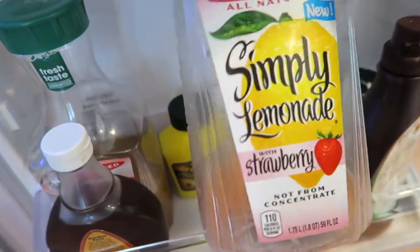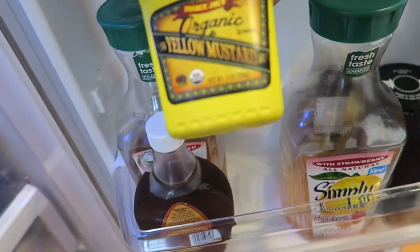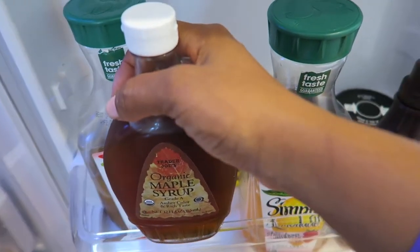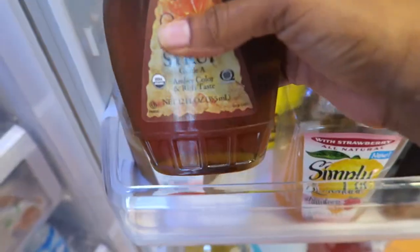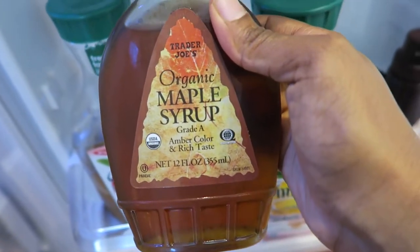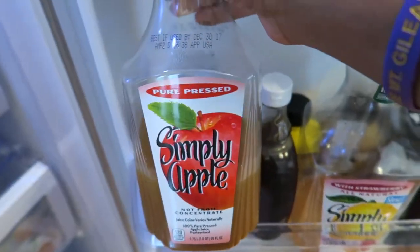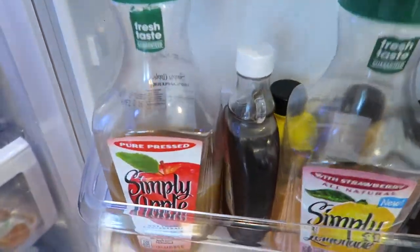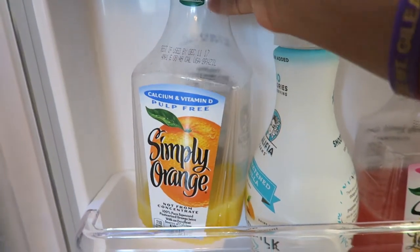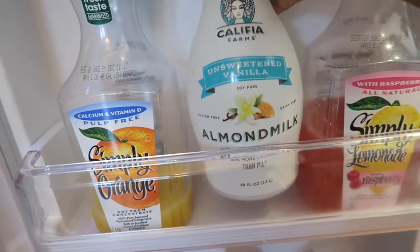Lately I've been craving this Simply Lemonade with Strawberry — as you can see it's almost gone, it's time to refill. It's such a great thirst quencher. I also have some organic yellow mustard, and the syrup we use — we used to buy Aunt Jemima, but after becoming more knowledgeable about food and ingredients we started buying organic maple syrup. We like it, though family members who've visited aren't really fans. We also have Simply Apple juice that I just bought and it's already almost gone. Down here on this shelf, I love Simply Orange — that's the orange juice brand we always buy.